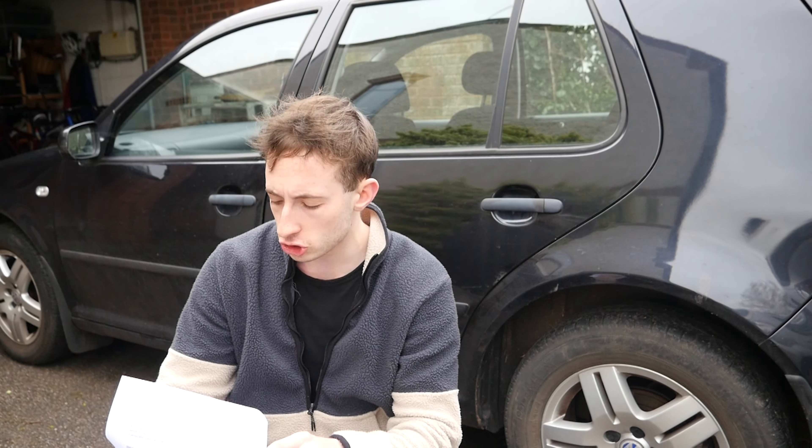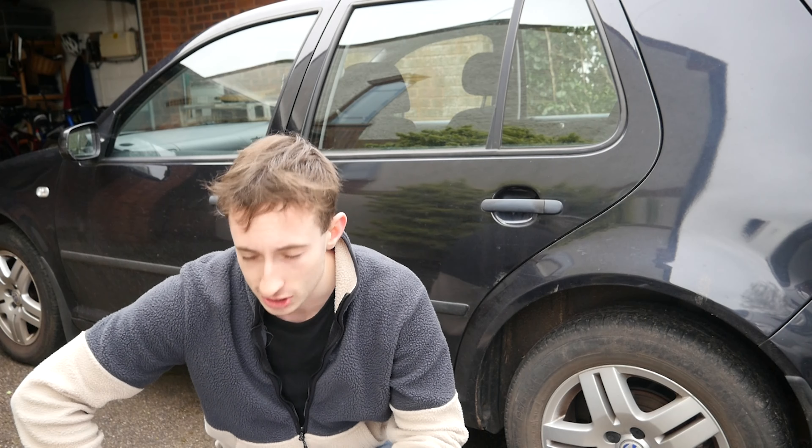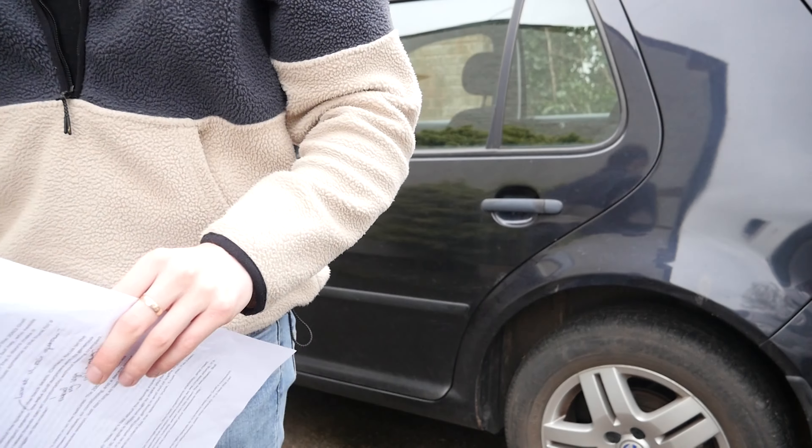Camera, let's capture those first impressions. The Mark IV Golf's timeless design still turns heads on the road. The black paint adds a touch of sophistication, and the five-door configuration — that's four more doors than a convertible, so you're practically riding in luxury. ChatGPT can't count — confirmed, you heard it first here, folks.